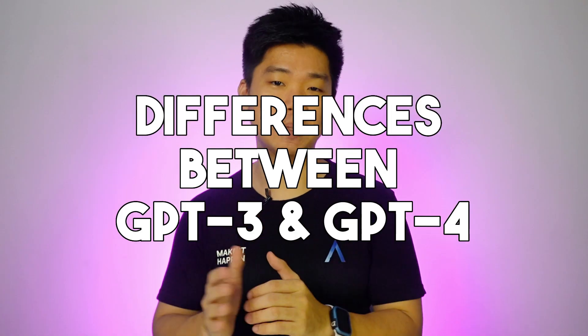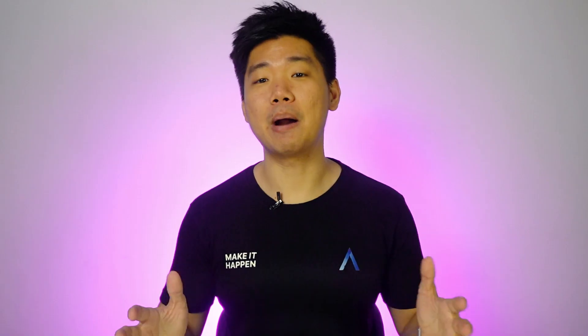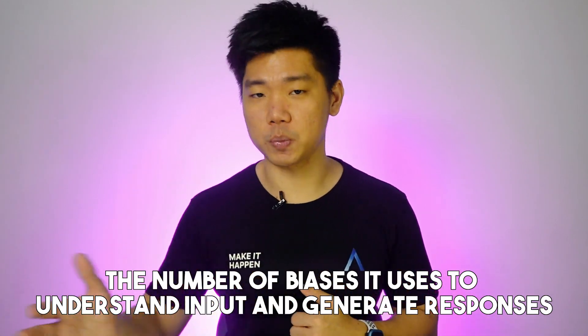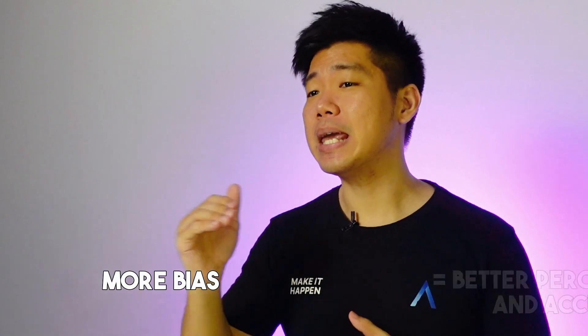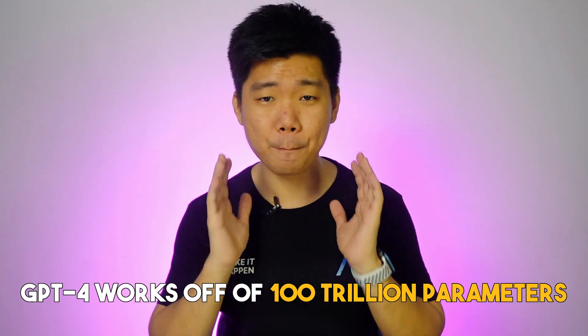Differences between GPT-3 and GPT-4. We've seen some amazing apps and SaaS that leverage GPT-3 and 3.5. Now GPT-4 is out and it's everything GPT-3 is, but better. As great as GPT-3 is, it only works off of 175 billion parameters — the number of biases it uses to understand input and generate responses. Generally, more points of bias equals better perceptiveness and accuracy. GPT-4 works off of 100 trillion parameters. In theory, that makes GPT-4 a million times more perceptive and capable of connecting the dots.